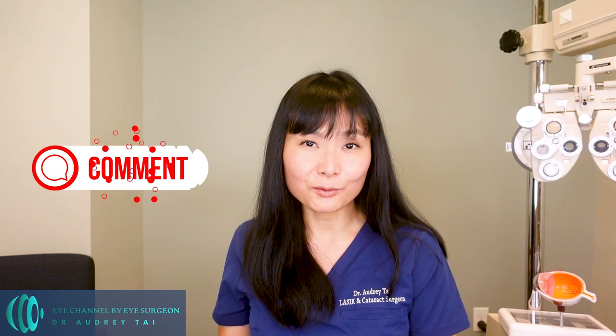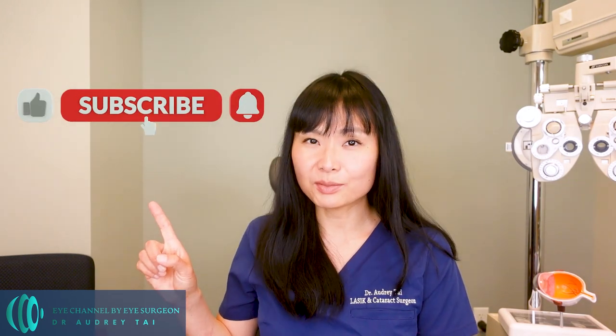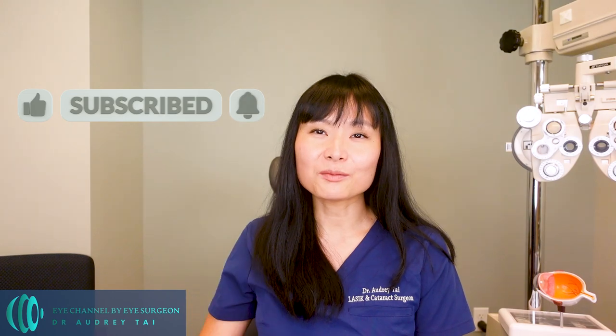Let me know in the comments below which tip you find most helpful and which ones you're planning to start incorporating into your daily routine. I hope you find this video helpful — if you've learned anything new, please don't forget to hit the like button and subscribe to my channel and turn on the notification bell.